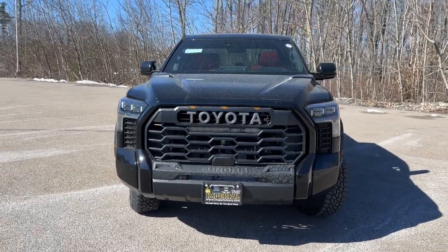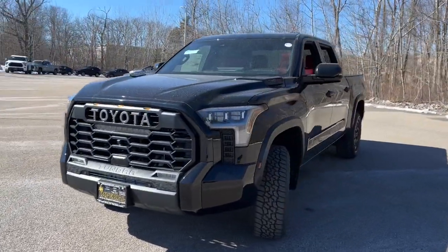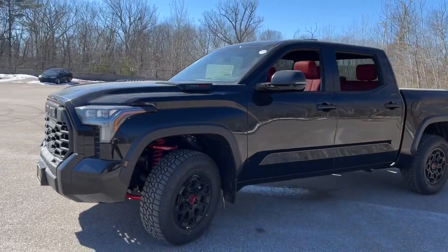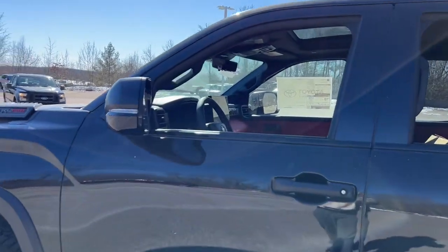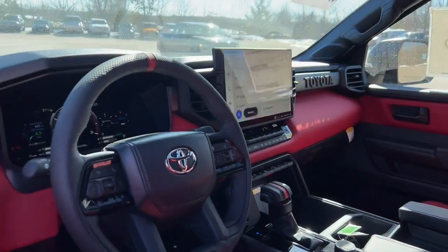Go home happy with the 2024 Toyota Tundra. Explore this rugged Toyota Tundra, the adventure-loving, full-size pickup with impressive towing and hauling capabilities, and a smooth, refined ride.